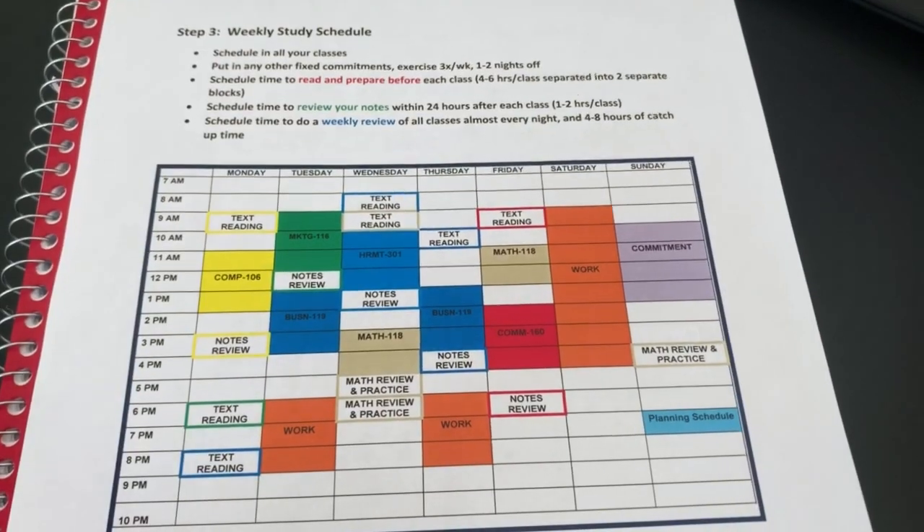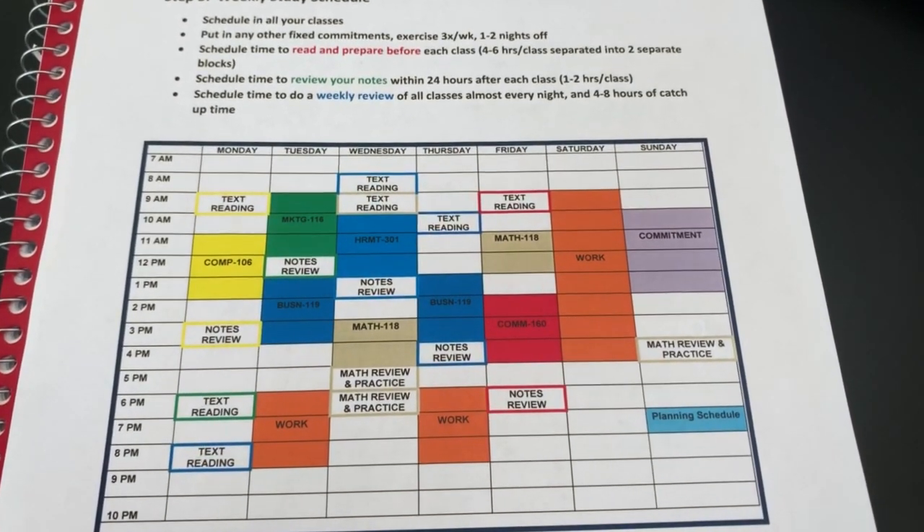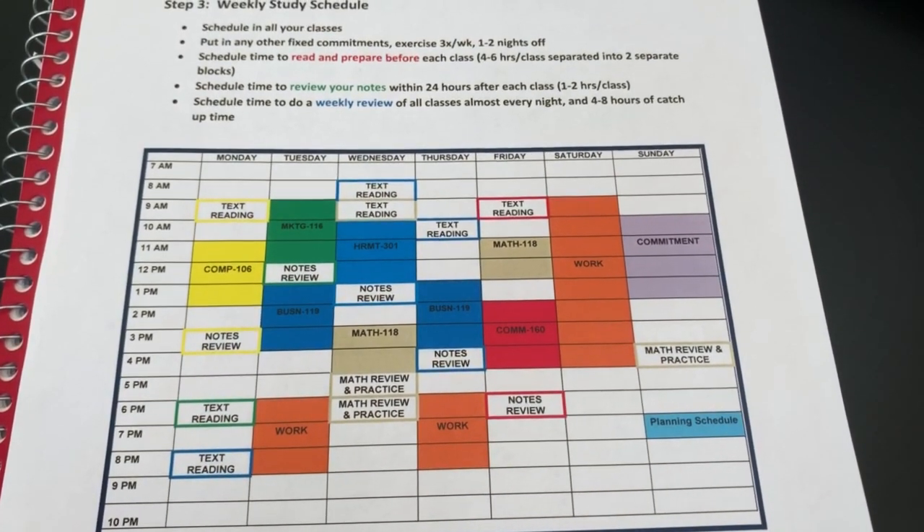Lastly, it will be extremely beneficial if you create a weekly study schedule. This will help you plan your week and see how you can fit everything in. You can start by putting in when you'll attend your lectures and any other fixed commitments you have. Then schedule time to do your readings before class, review your notes, and study — and of course, don't forget to schedule time for self-care too.